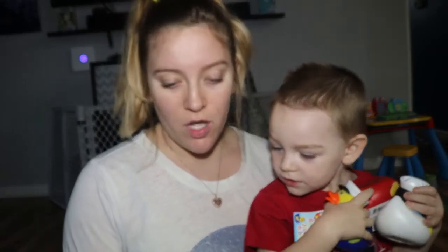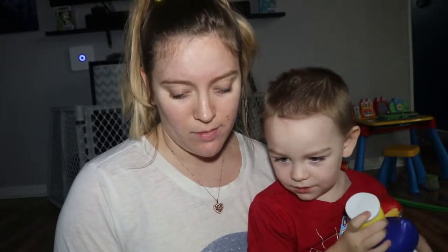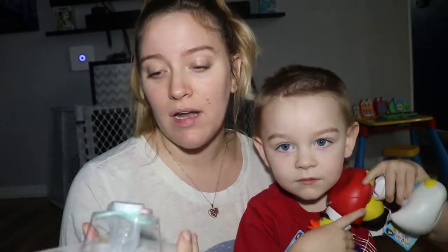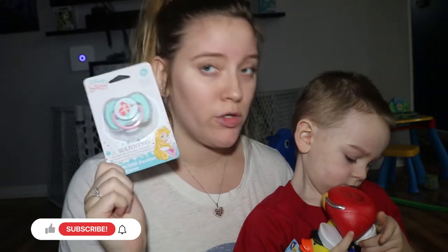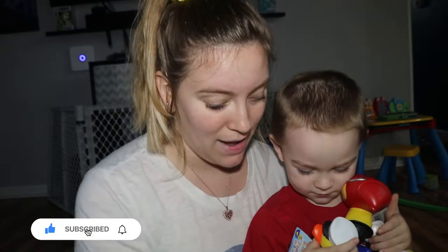I also got baby girl this little pacifier — it's probably not one she'd ever use, but I thought it was cute. I did get her that brush that was Ariel-themed, and this is by the same company, so I figured it could just sit in her little vanity thing on her dresser. It was Ariel and I'm all about Ariel, so I had to get that.